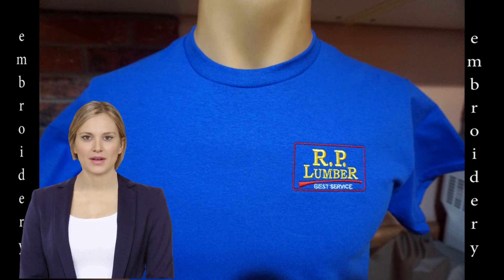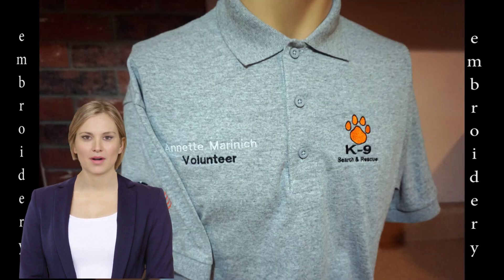Welcome everyone, I'm Jill and I'll be showing you some of the things we did last week, starting with this embroidered t-shirt for RP Lumber. This polo is for the canine search and rescue unit of north central Illinois — it has an embroidered name of a volunteer as well as the organization's logo.